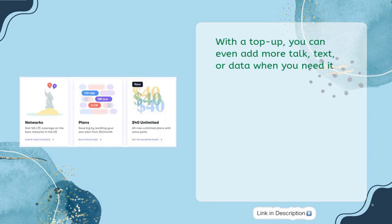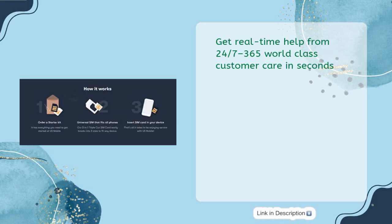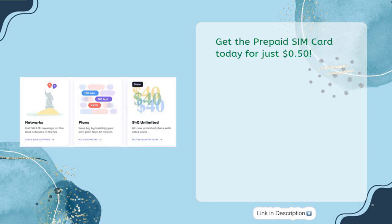With a top-up, you can add more talk, text, or data when you need it. Bring your own number and get 100 days free on their Warp 5G network. Get real-time help from 24/7, 365-day world-class customer care in seconds. Get the prepaid SIM card today for just 50 cents.